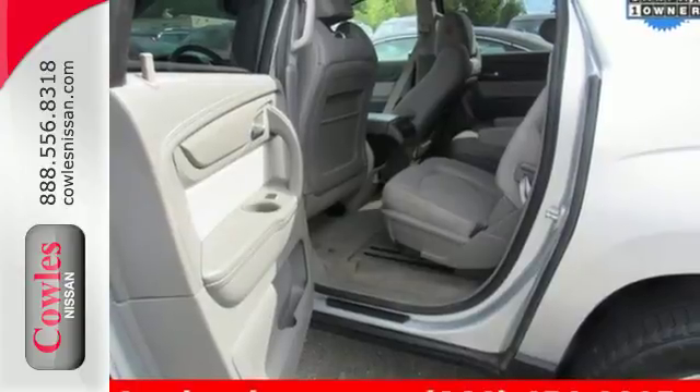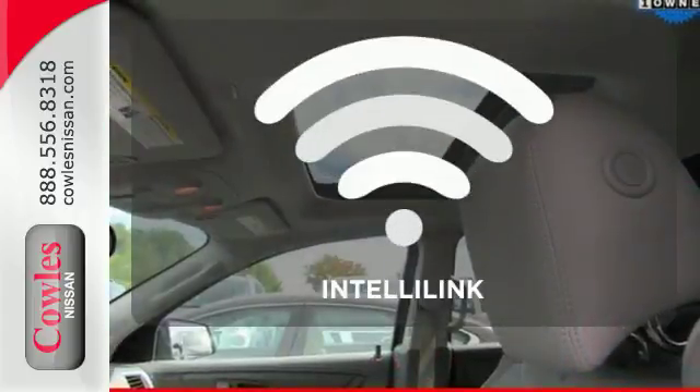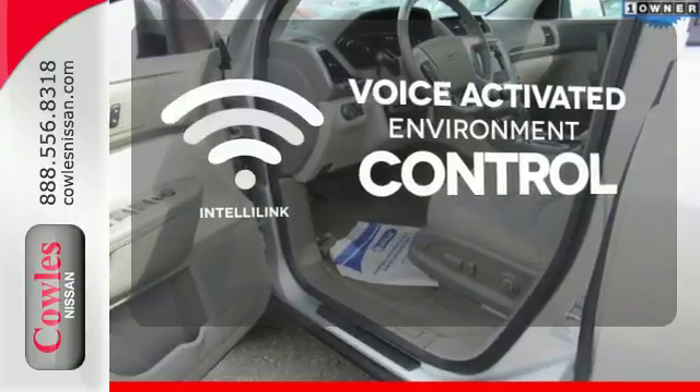It features Stabilitrack, an emergency communication system, keyless entry, and a rear-view camera. The IntelliLink system allows you to control your music, hands-free calling, and so much more with just the sound of your voice.